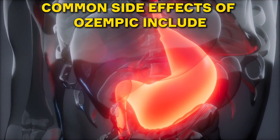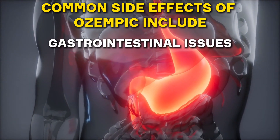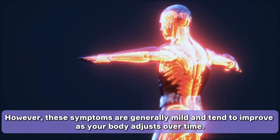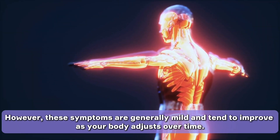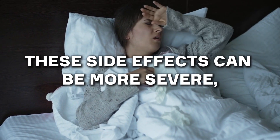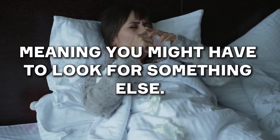Let's take a look at some potential downsides. Common side effects of Ozempic include gastrointestinal issues such as nausea, vomiting, diarrhea, and constipation. Many celebrities who tried Ozempic couldn't stand the side effects. However, these symptoms are generally mild and tend to improve as your body adjusts over time. But for some people, these side effects can be more severe, meaning you might have to look for something else.